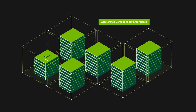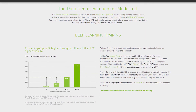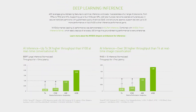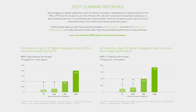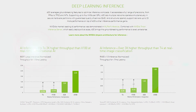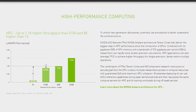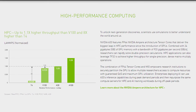NVIDIA A30 delivers 165 teraflops of TF32 deep learning performance — that's 20 times more AI training throughput and over five times more inference performance compared to NVIDIA T4 Tensor Core GPU. For HPC, A30 delivers 10.3 teraflops of performance, nearly 30% more than NVIDIA V100 Tensor Core GPU.